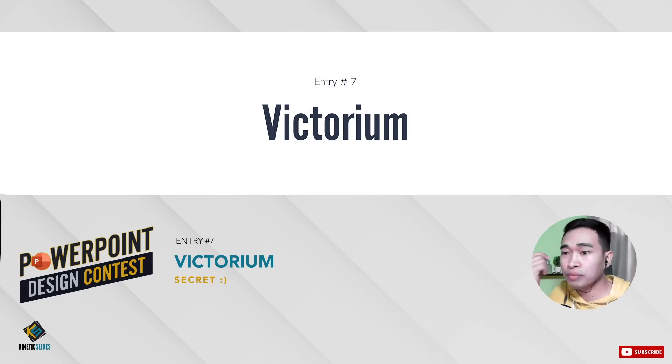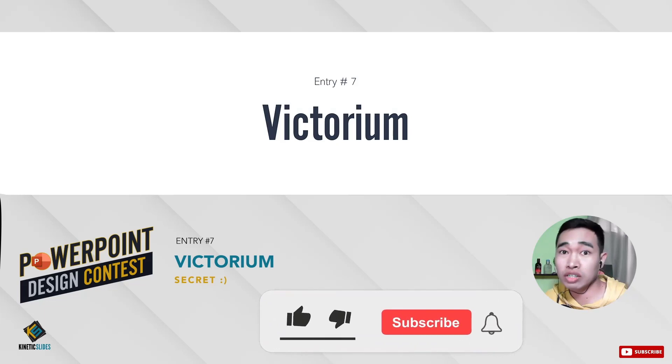By the way, if you're new to this channel — I teach people to be better at PowerPoint and to design anything visual that you can use as a service to earn dollars at the comfort of your home. Be sure to subscribe if you want to know more.